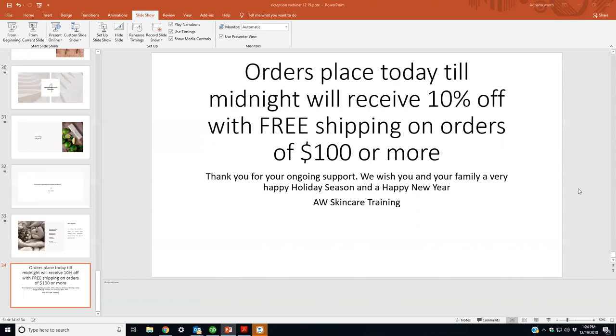If there are no more questions, happy holidays everyone. We'll replay this webinar two more times in the next week. If you have any questions or want the protocol book, email me. To place orders, email orders at AW Skincare Training. We'll talk soon.